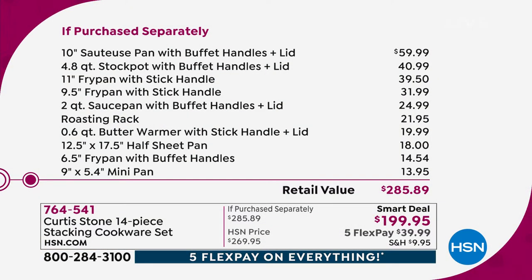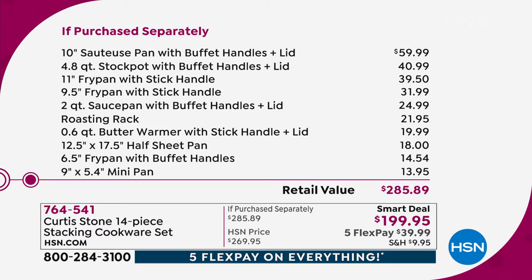All of that coming your way for less than $200 — we call it a Smart Deal. With the five flex pay on everything Chef Curtis Stone, you're at less than $40 to get it home. Just the 10-inch sauteuse with buffet handles and lid is a $60 value; the 4.8-quart stock pot is another $41; the 11-inch fry pan is $40; the nine-and-a-half-inch fry pan is $32 — and it's almost a $300 value overall.